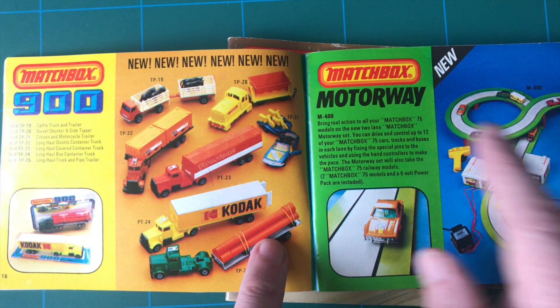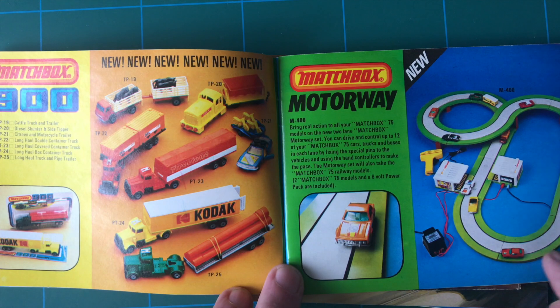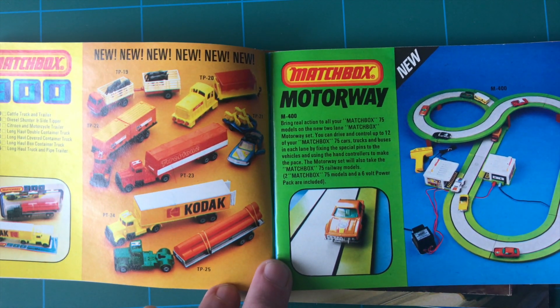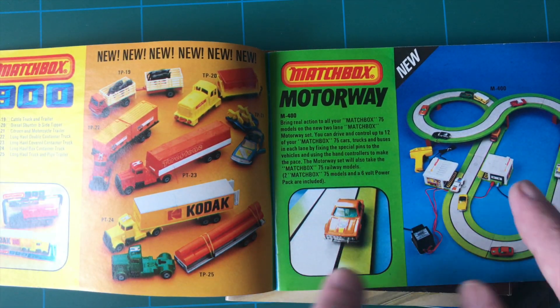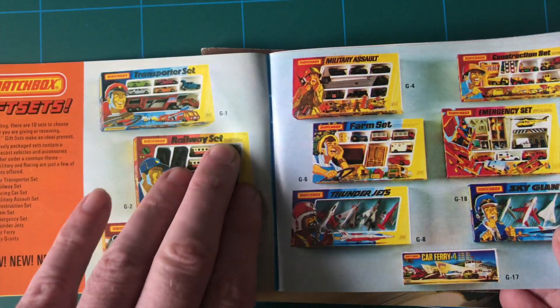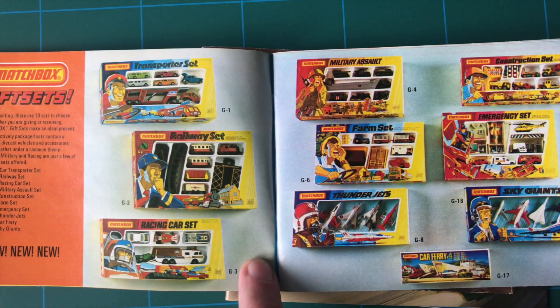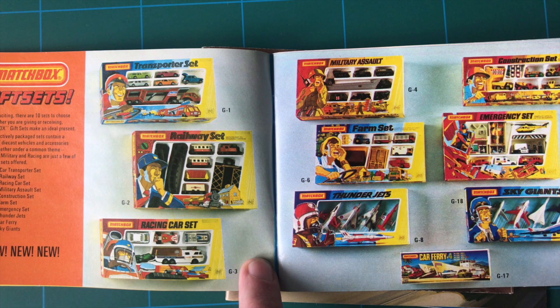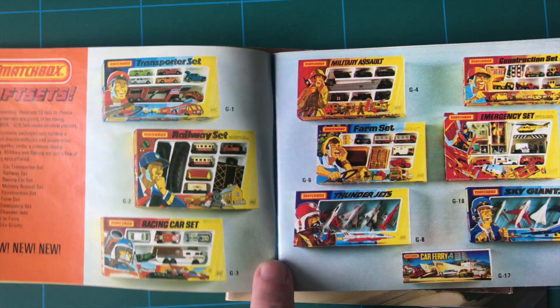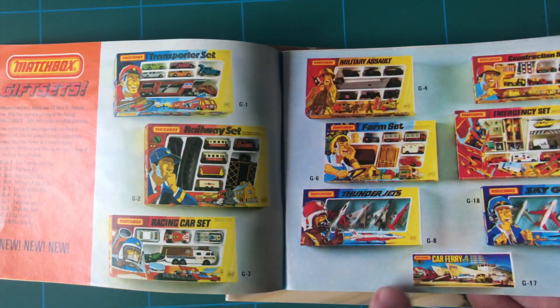I've never seen that before, I'll be honest with you. It's saying new for 1979-80. It's like a scale electric for your existing small scale cars. The sets - brilliant sets. All different: farm set, railway set, jets, military construction, car ferry.